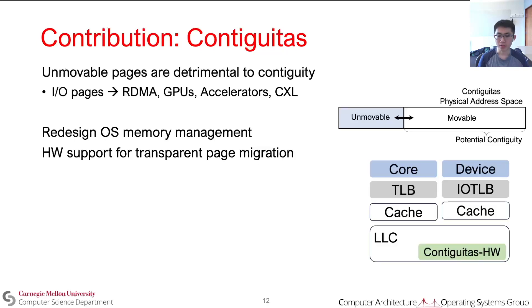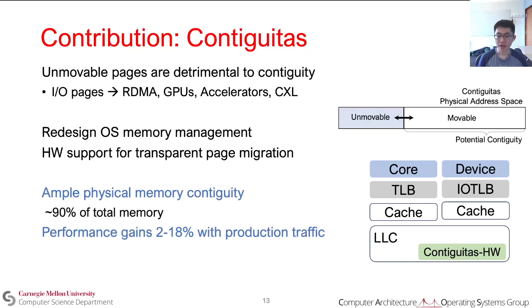We also introduce hardware support to transparently migrate unmovable pages used for I/O by copying at the cache line granularity and redirecting access to the appropriate page. Our evaluation shows that we can achieve ample memory contiguity and we see a performance gain of 2–18% on production traffic at Meta.